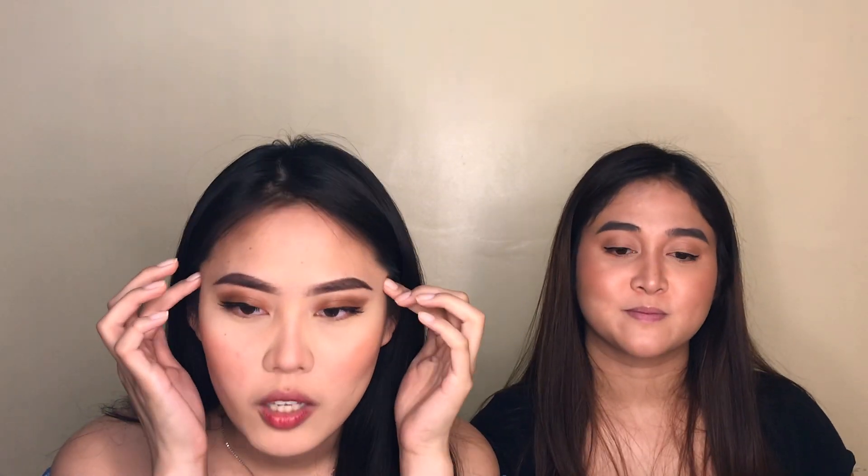Let's move on to our blush. Yung blush on ko, pina-blend ko siya dun sa contour na nilagay ko kanina — para lang magmukha siya natural. Tapos na tayo mag-blush.